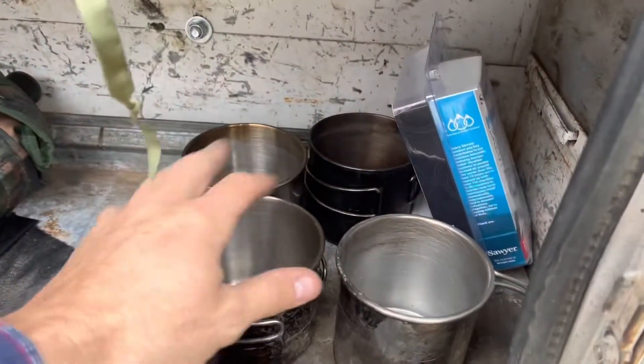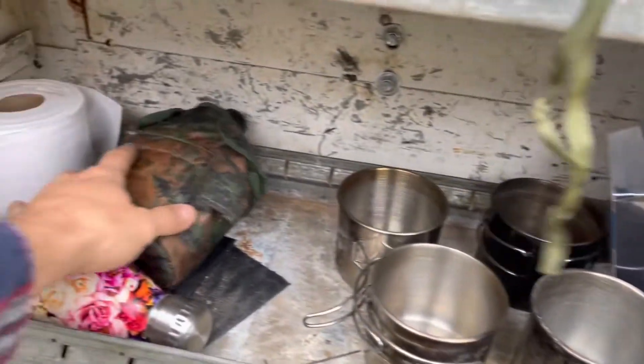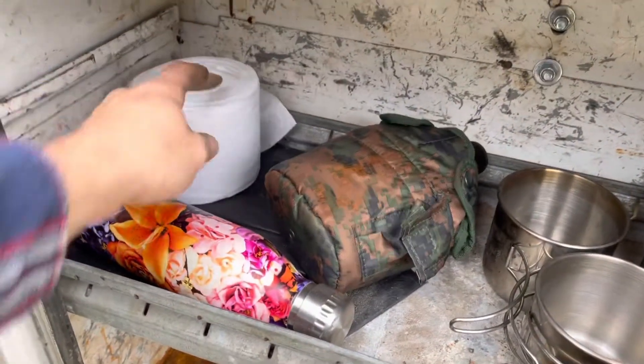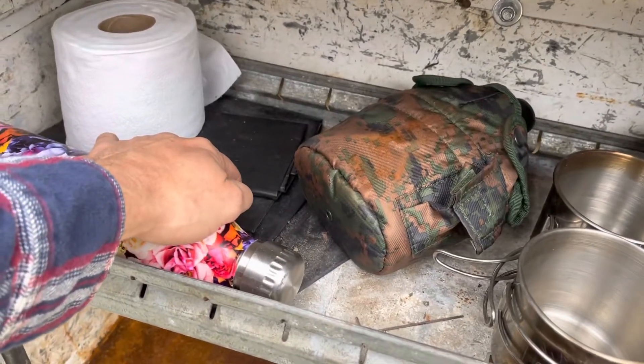I've got some canteen cups, a Sawyer Mini water filter, an extra canteen, some TP that needs to go in a Ziploc bag, another water bottle, and a few trash bags for various purposes.